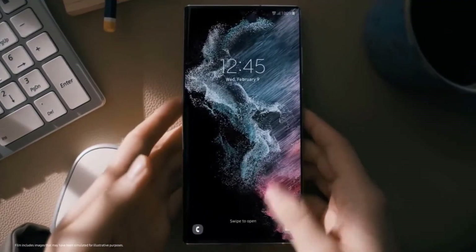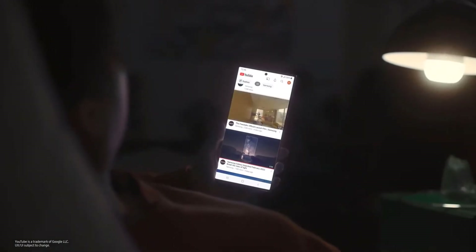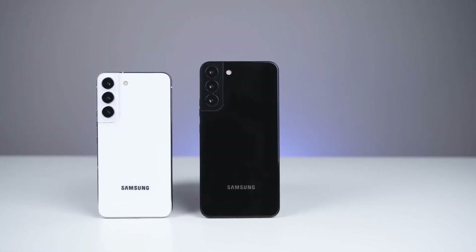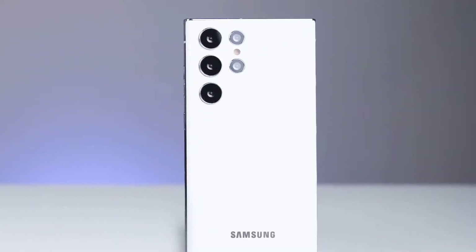The Galaxy S22 series, which became available for purchase yesterday, is already getting the March 2022 security update. The Galaxy S22, S22 Plus, and the S22 Ultra are the first smartphones in the world to get the March 2022 security patch.